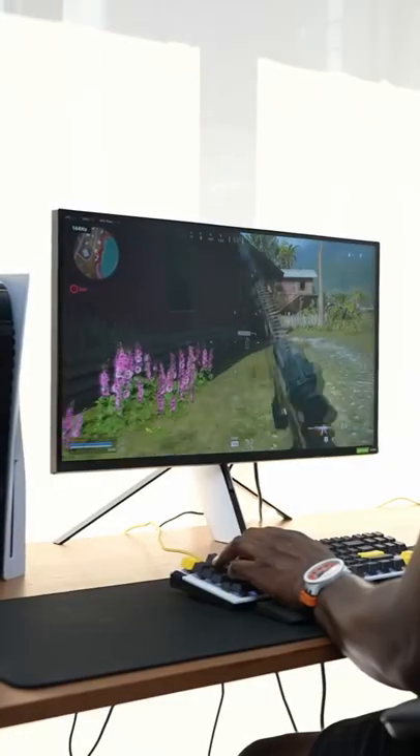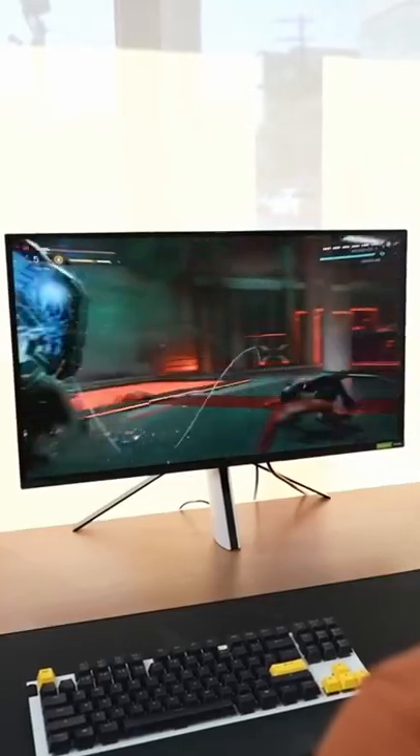Sony just announced the InZone M9, which is a gaming monitor designed for the PlayStation 5, and it even looks like a PS5, and depending on your taste, this could be a good or bad thing.